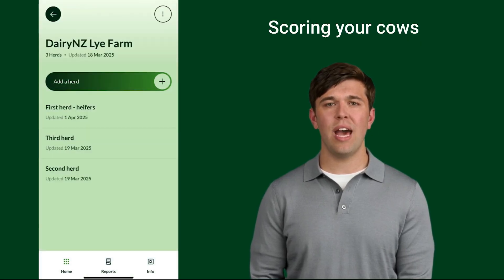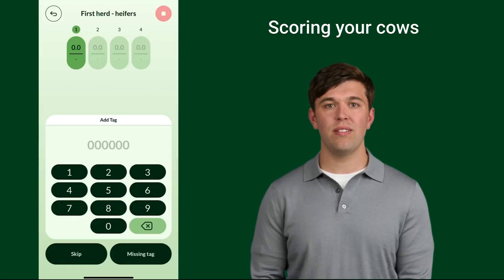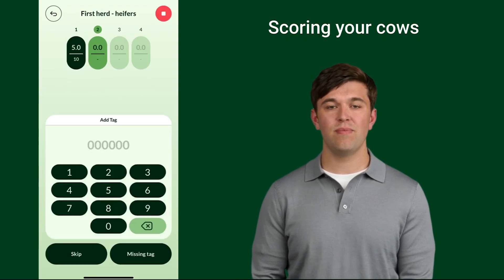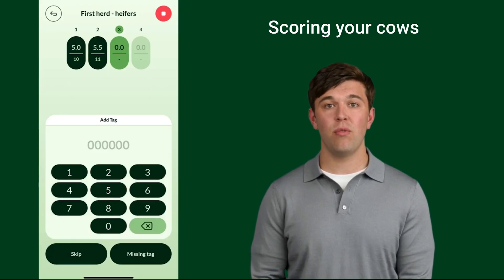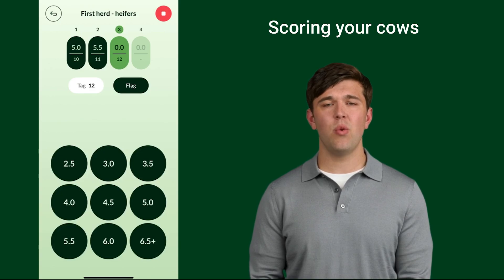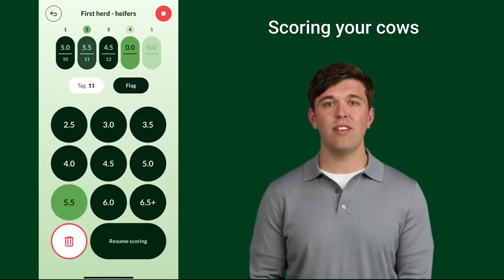To start scoring your cows, tap the herd you want to score and select 'Start Scoring'. Add the cow's tag number, select next, and then add the BCS score. For example, on the screen you will see cow number 12 with a BCS score of 4.5. The cows you have scored will remain on the screen in the scoring session, so you can scroll through and edit if needed.